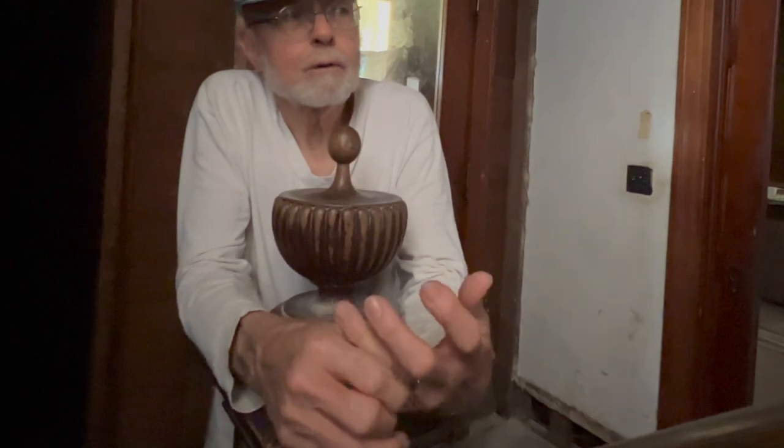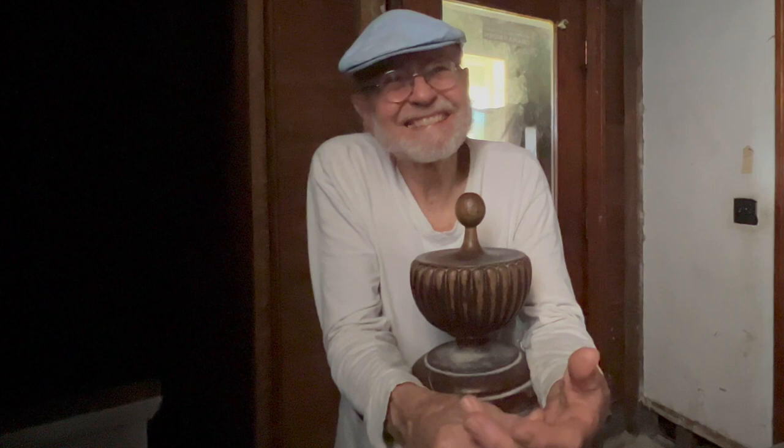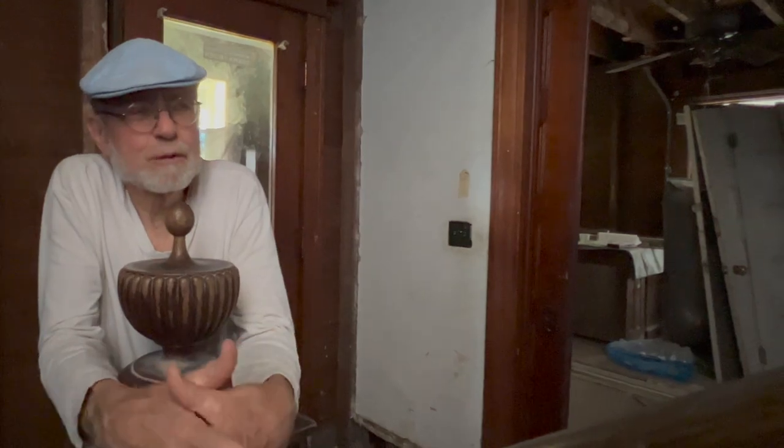The only pushback we've had about the solar was from our bank inspector — not the city inspector. He asked why we were putting the solar in first instead of doing other things. I said, because it'll make us some money. He suggested most people rebuild the porch first, but we don't need the porch right now — it's not going to help us get in here any faster.